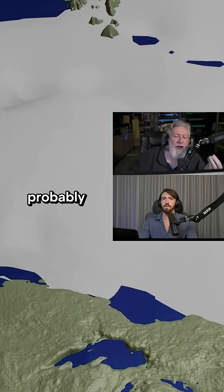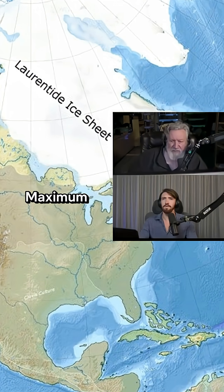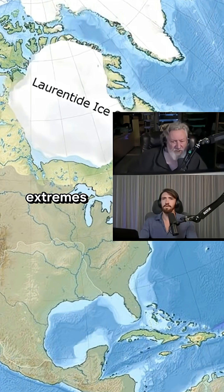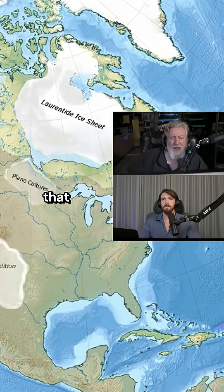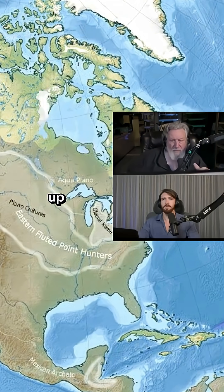These coastlines were probably going to be the prime habitable real estate during the late glacial maximum, because the proximity of the ocean is going to help ameliorate the weather extremes that we know are documented along with the ice ages. That would have been at least 600 feet in its run-up height.